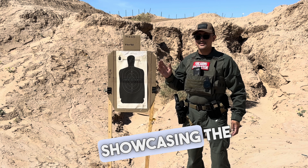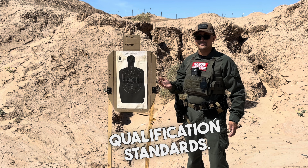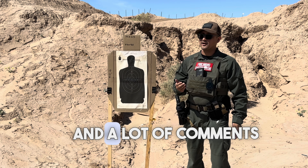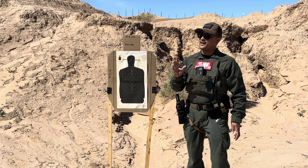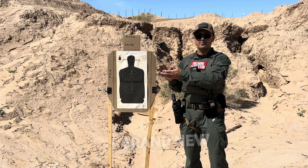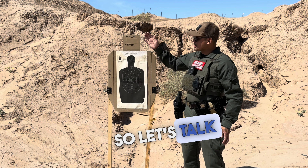In January of 2022, I made a video showcasing the BSIS firearm permit qualification standards. Since then, the qualification standards have changed. I noticed I got a lot of views and comments on that first video, so I think it's time — today we are talking about the brand new course of fire. It has all changed.